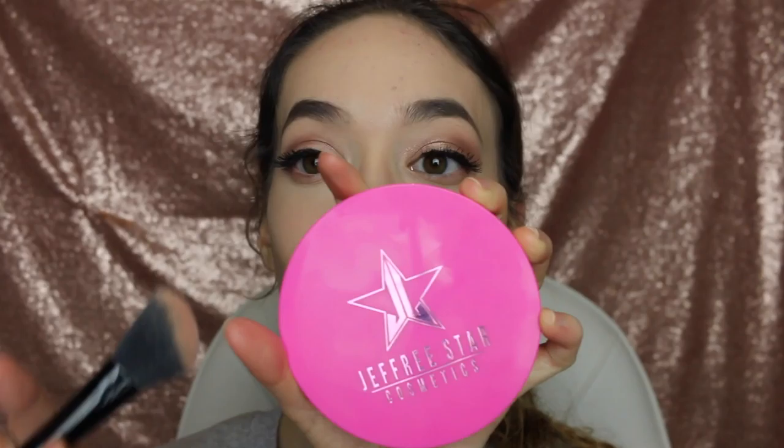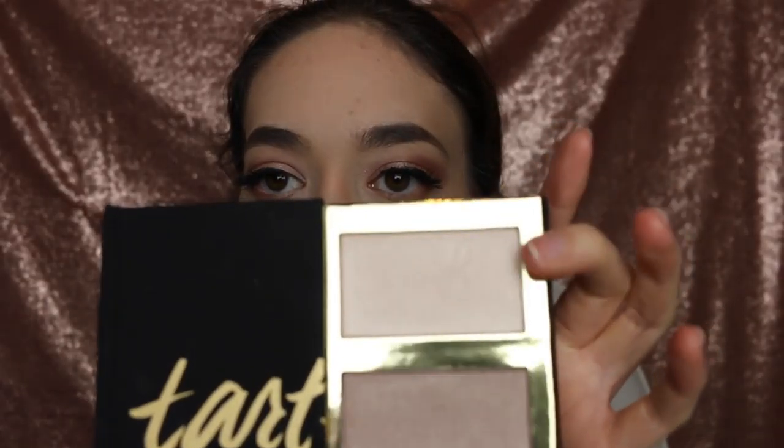I did my brows already and my eyelashes — you guys have seen that before. Now I'm going to be taking the Jeffree Star Princess Cut Skin Frost and highlighting everywhere that I'm going to highlight. Now taking the Tarte pro glow — I forgot exactly what it's called, but I'm going to be using the highlighter color and making an awesome highlight. I think it's called 'Go for the Glow.'